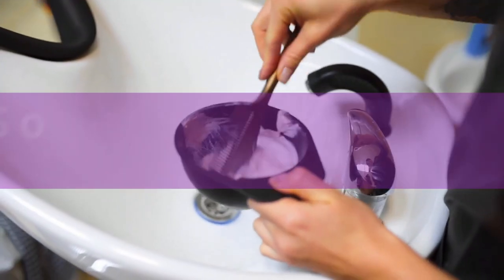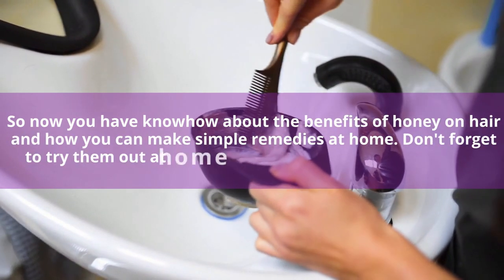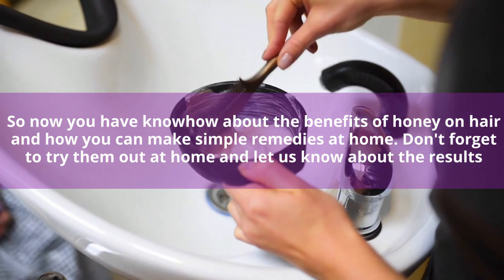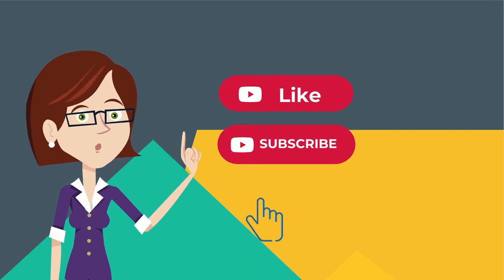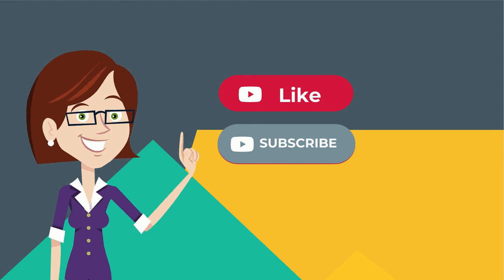Now you have know-how about the benefits of honey on hair and how you can make simple remedies at home. Don't forget to try them out at home and let us know about the results. Before you leave, don't forget to subscribe to our channel and hit the bell icon so you won't miss any of our videos. You can also watch our other videos suggested just for you.